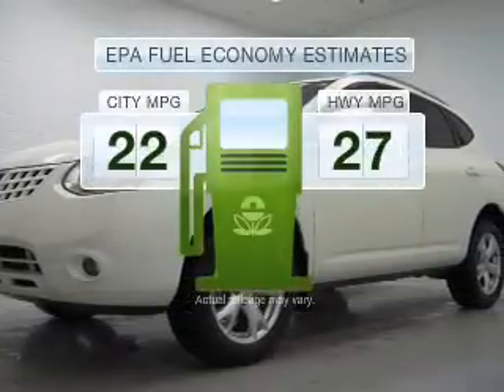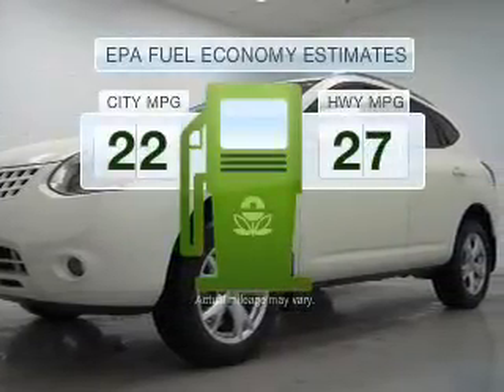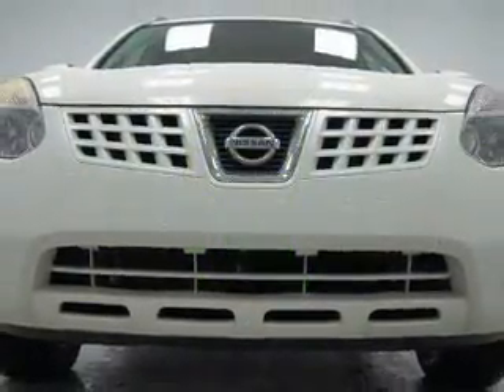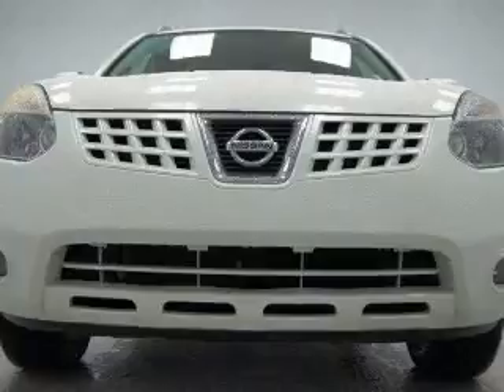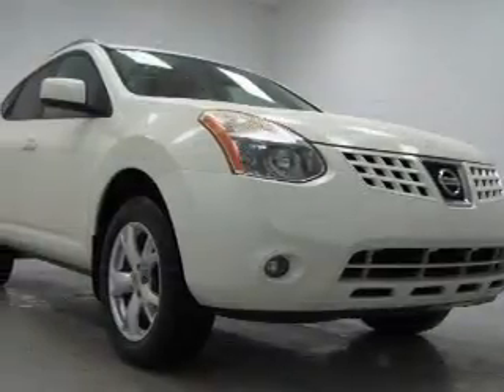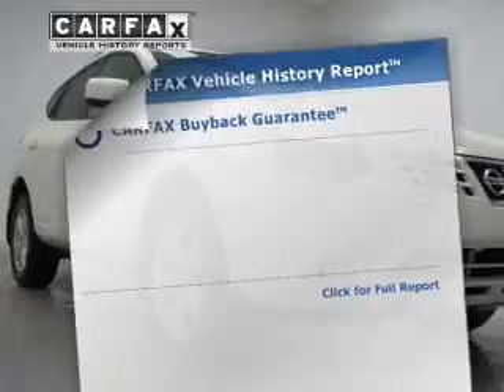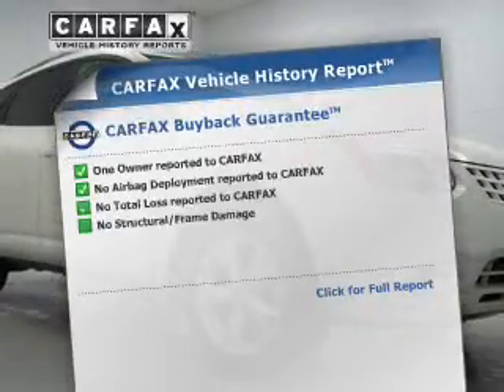Low emissions and the good fuel economy offered in this vehicle are important to you and to the environment. With an efficient four-cylinder engine connected to a smooth-shifting automatic transmission, you will appreciate the safety feature of anti-lock brakes.